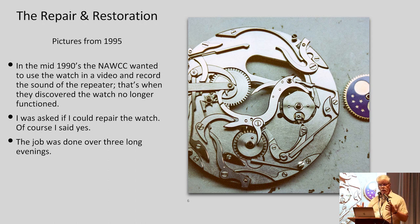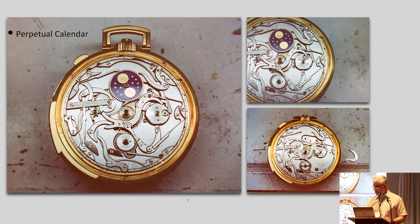To be a Grand Complication, the traditional definition is a watch that has a minute repeater, a chronograph, a split-second chronograph, and a perpetual calendar. If it has those three complications, it can be considered a Grand Complication. This work was done over three long evenings. It was a very dry watch with a lot of hardened oils, so each part had to be cleaned individually. You wouldn't want to clean it like a modern watch — you don't throw everything in a basket and put it in a cleaning machine. These parts were cleaned mostly individually at the bench.